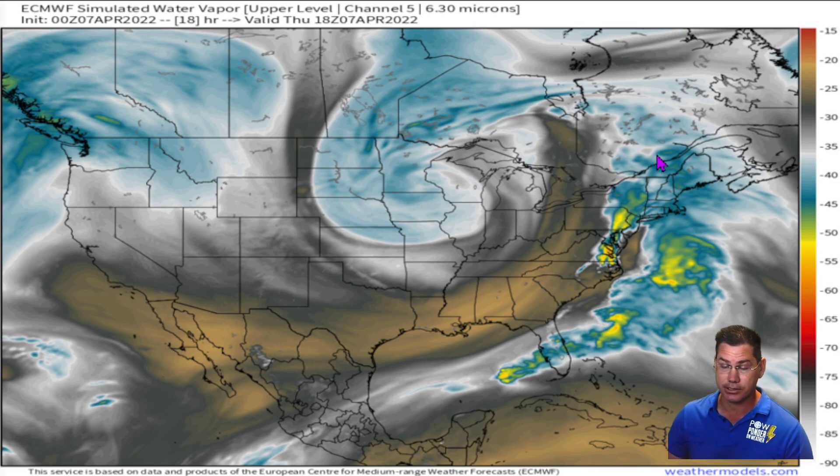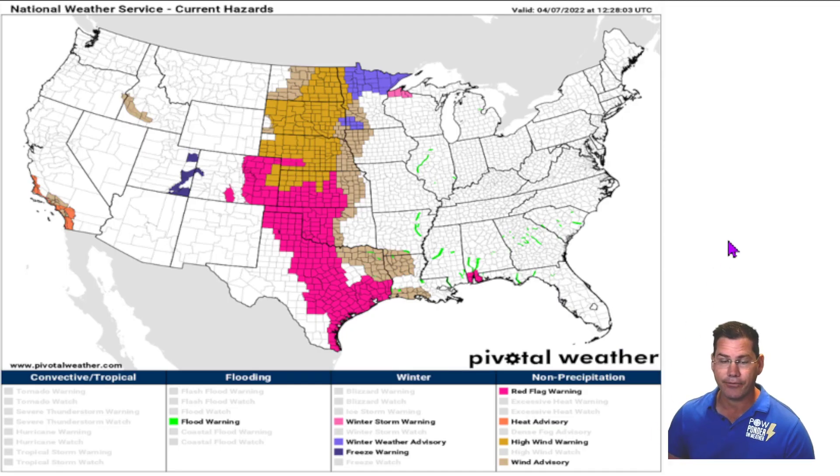We dealt with all that severe weather this week in parts of Texas and across the southeast — now it's extended off the East Coast, so they're going to be under the gun today in parts of Virginia and North Carolina, but even into Florida. In fact, you've already had several tornado warnings in parts of Central Florida, so definitely be on high alert as we get into the afternoon and evening hours.